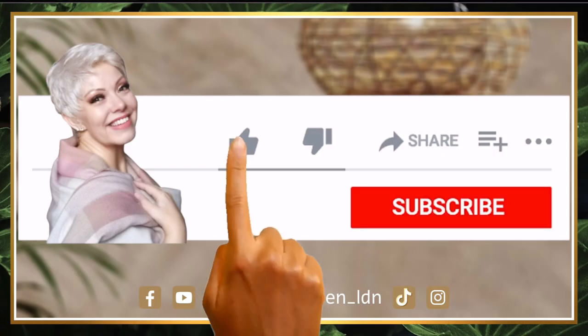Thank you so much for watching. I hope you found this video inspiring. If you liked it, why don't you give me a thumbs up, and please remember to subscribe to my channel — hit that red subscribe button below. Until next time, take care and God bless.